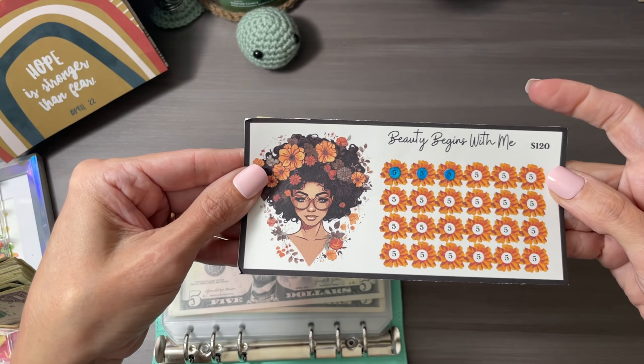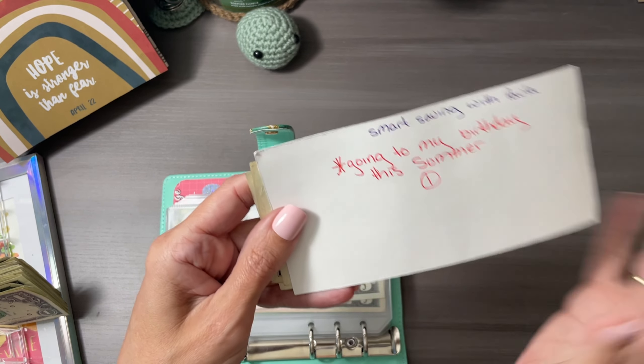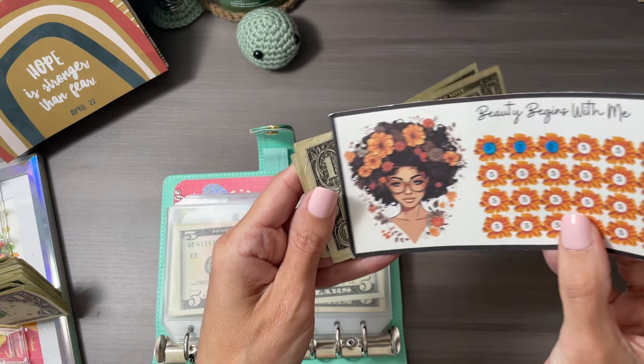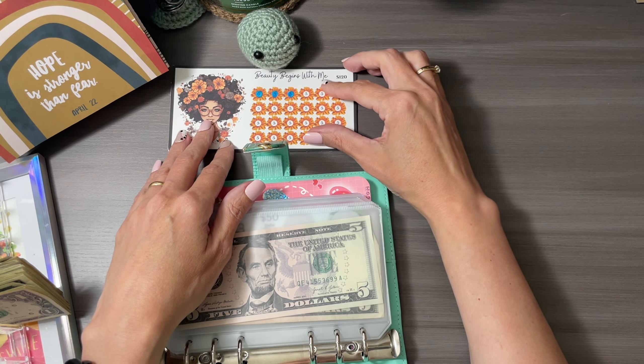Beauty Begins with Me — this is a Save 120 challenge. This is gonna go to my birthday this summer. It's Smart Saving with Paula, and she is also on YouTube.